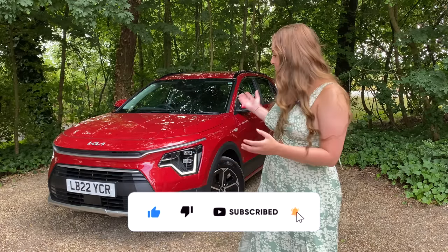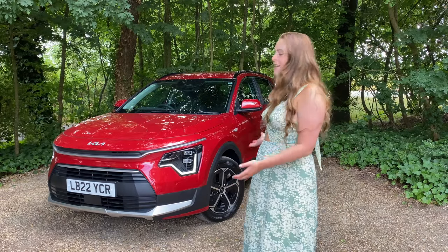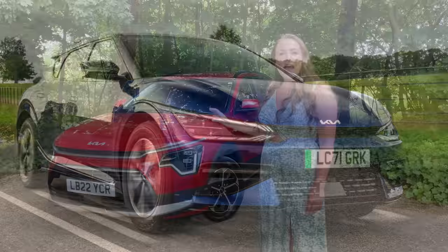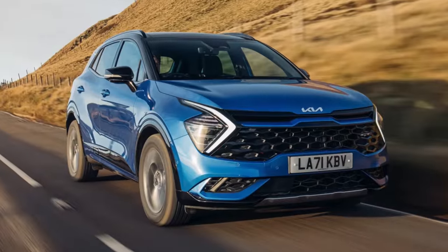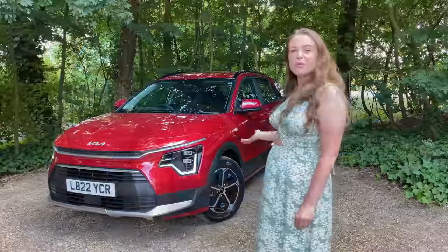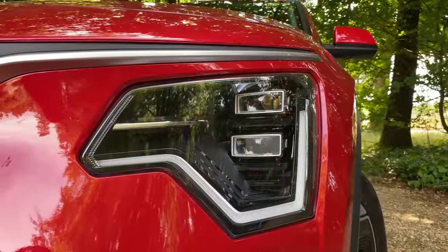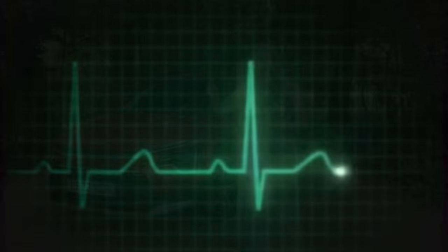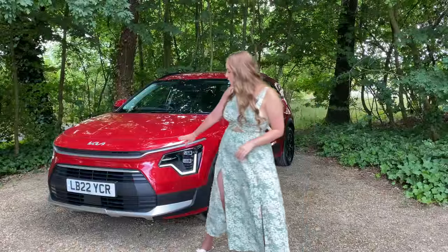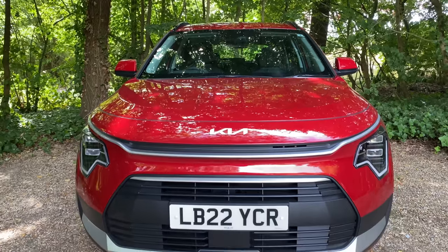Let's talk about that styling because it makes one hell of a statement. It's not quite as handsome as the Kia EV6 and I don't think I like it quite as much as the new Kia Sportage, but it's pretty smart in its own right. It gets its own light signatures at the front, finished in a design that's supposed to look like a heartbeat monitor. You've also got some contrasting styling along the front of the grille and along the bottom of the splitter.